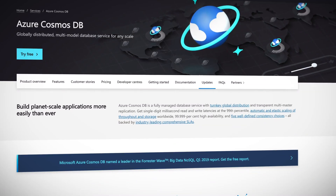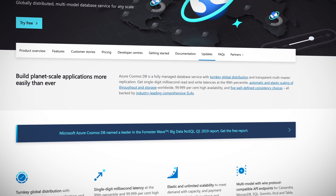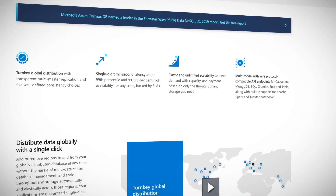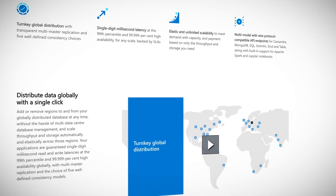Cosmos DB supports a lot of APIs, such as SQL, Cassandra, Gremlin, and Tables. There's also support for Python, Xamarin, Java, and much, much more. MongoDB has always been a favorite with Azure NoSQL users. However, version 3.6 of the Document Database was released in November 2017 — that is two years ago — and only now is it supported in Cosmos DB.